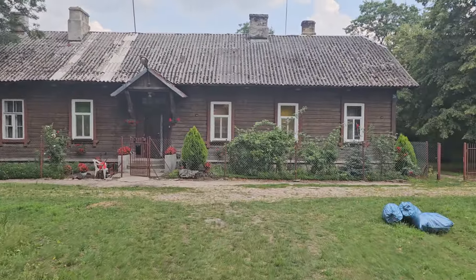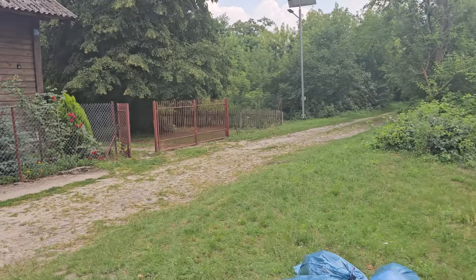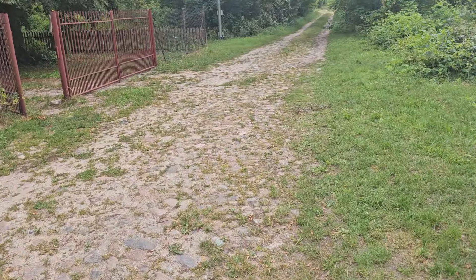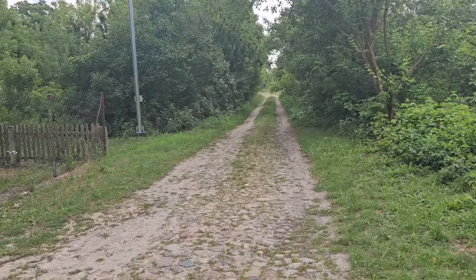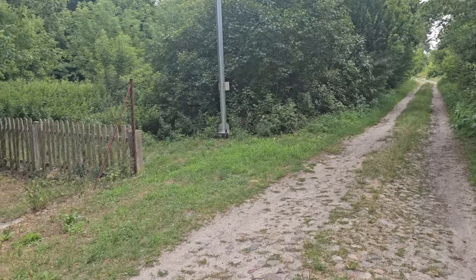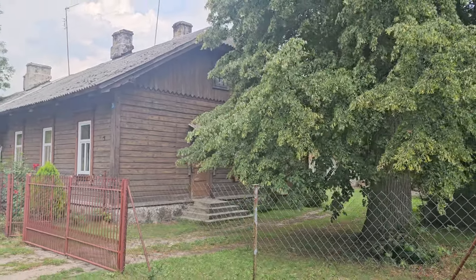And if I turn around, we can see this road which ran along the station — a cobbled road. This road in this condition will also be from Tsarist times. You can hear thunder in the background, so I have to do this quite quickly. There is a look at the former station.